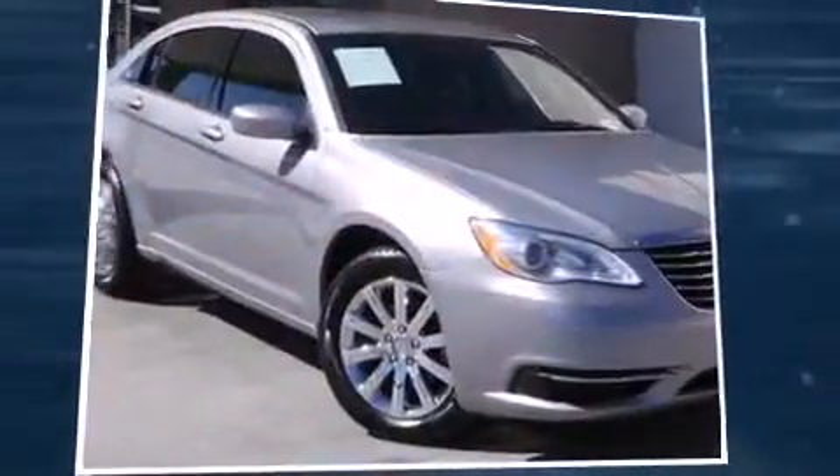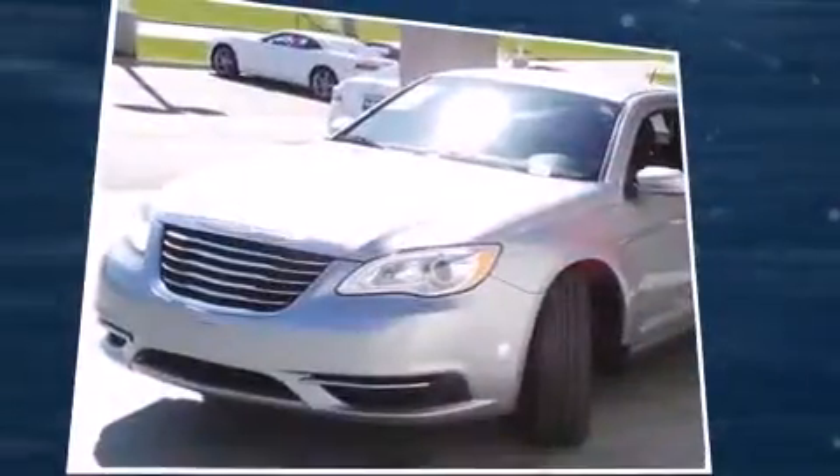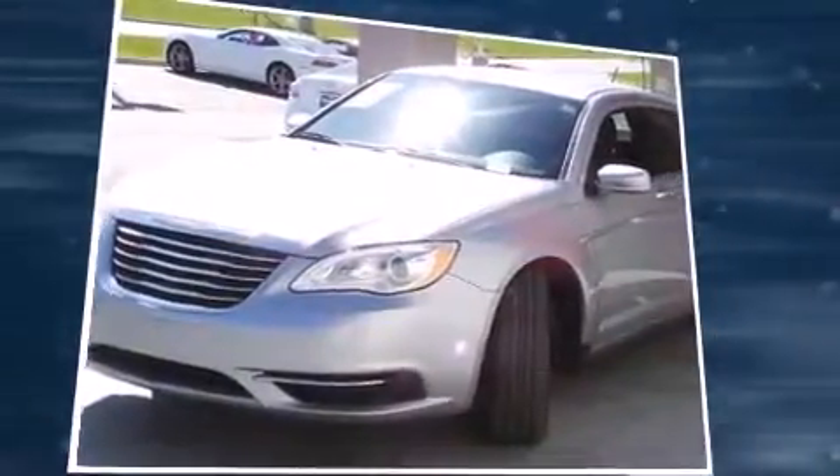Treat yourself to a test drive in the 2014 Chrysler 200. With fewer than 45,000 miles on the odometer, this four-door sedan prioritizes comfort, safety, and convenience.